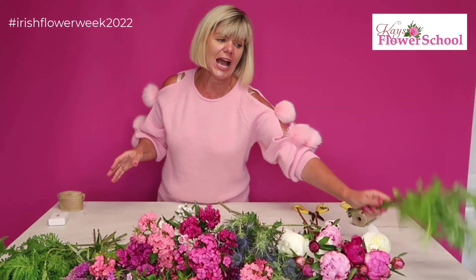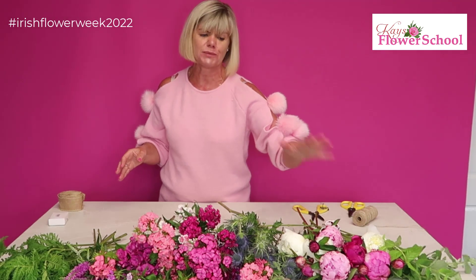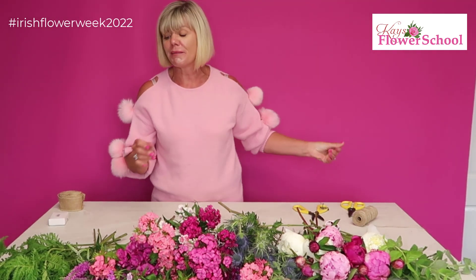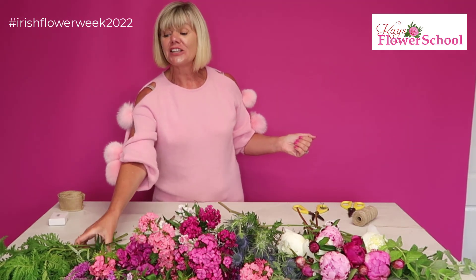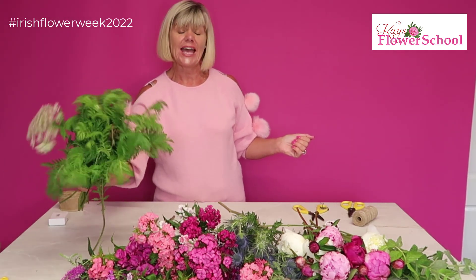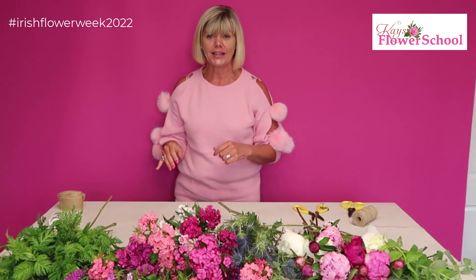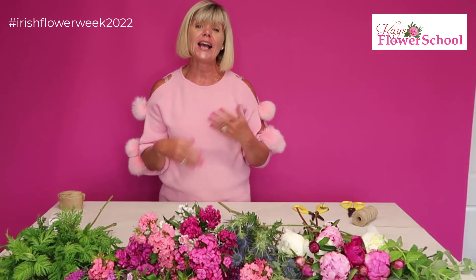And these amazing peonies. I'm not going to use too much foliage — I have a little bit of apple mint, which gives a fabulous scent, but the scent of the peonies is something else! I also have a little bit of tansy foliage, but I'm going to keep it mostly flowery today. It's really just a simple bunch of flowers using flowers from your own garden.